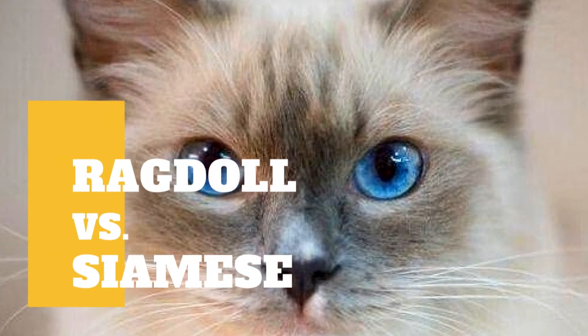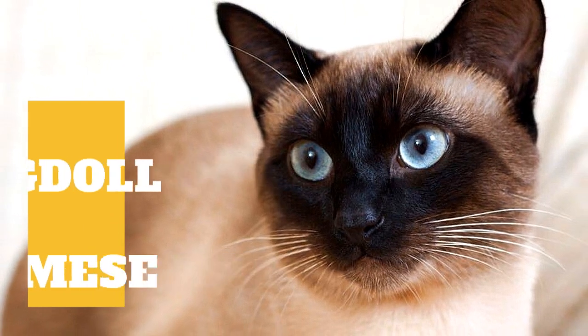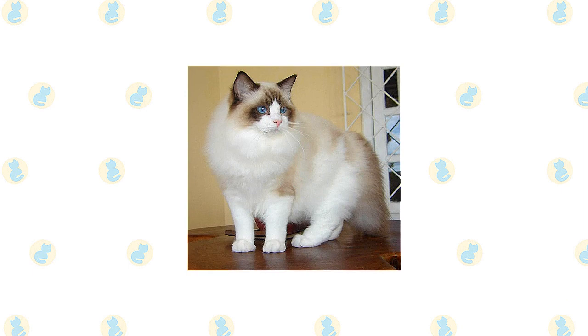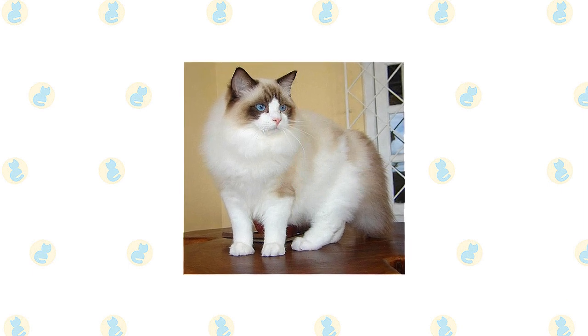Ragdoll Cat vs Siamese Cat: what are the differences between these two cat breeds? Ragdolls stand out for their large size, semi-long coat in a pointed pattern, and sparkling blue eyes.